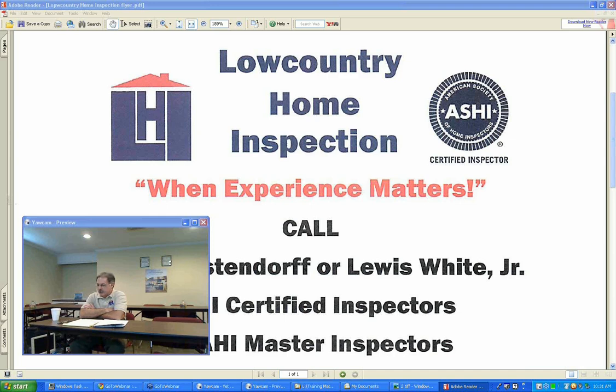I would first like to start by thanking Liz Longo for her gracious invitation to speak to all of you this morning. I would also like to thank all of you who are participating today. This shows your commitment to the sales process and keeping your client's interest first and foremost in the home buying process.